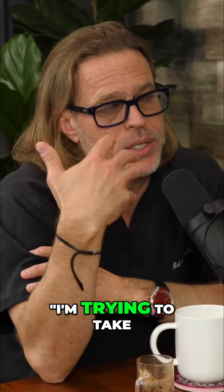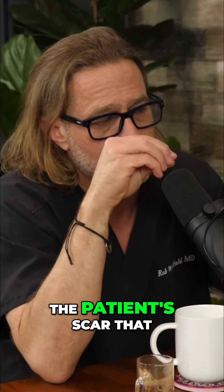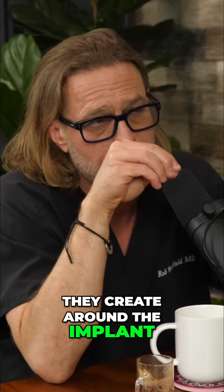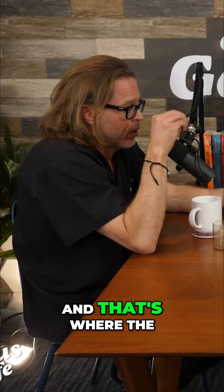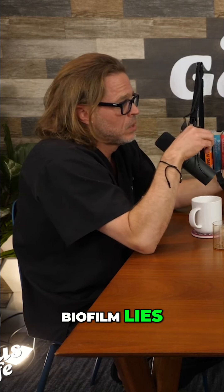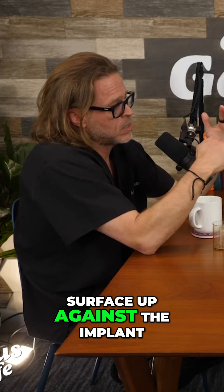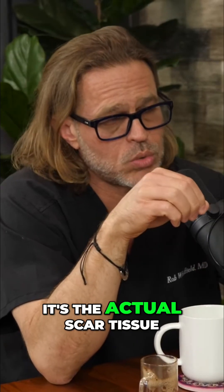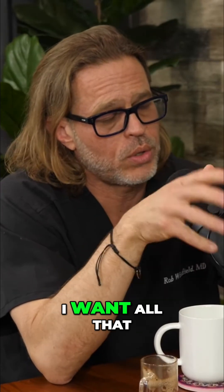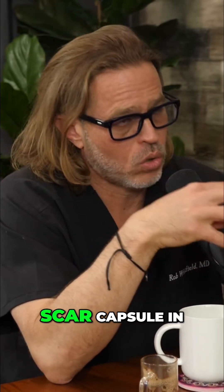I tell everybody, I'm trying to take everything out like an undisturbed Easter egg, because the capsule — the patient's scar that they create around the implant — is what I've biopsied thousands of times, and that's where the biofilm lies. It's inside that capsular surface up against the implant. It's not the implant shell or capsule, it's the actual scar tissue. So I want all that to come out, because I wouldn't want to leave an infected scar capsule in.